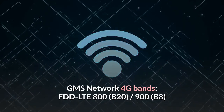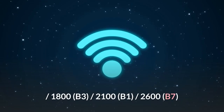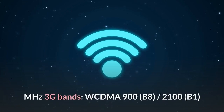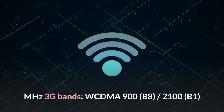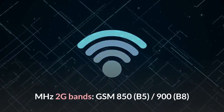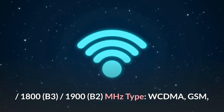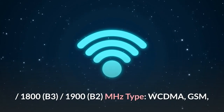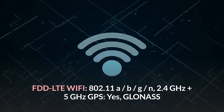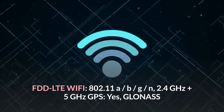Network bands: 4G — FDD-LTE 800 (B20), 900 (B8), 1800 (B3), 2100 (B1), 2600 (B7) MHz. 3G — WCDMA 900 (B8), 2100 (B1) MHz. 2G — GSM 850 (B5), 900 (B8), 1800 (B3), 1900 (B2) MHz. Network types — WCDMA, GSM, FDD-LTE. Wi-Fi — 802.11 a/b/g/n, 2.4 GHz and 5 GHz. GPS and GLONASS supported. Bluetooth V4.2.